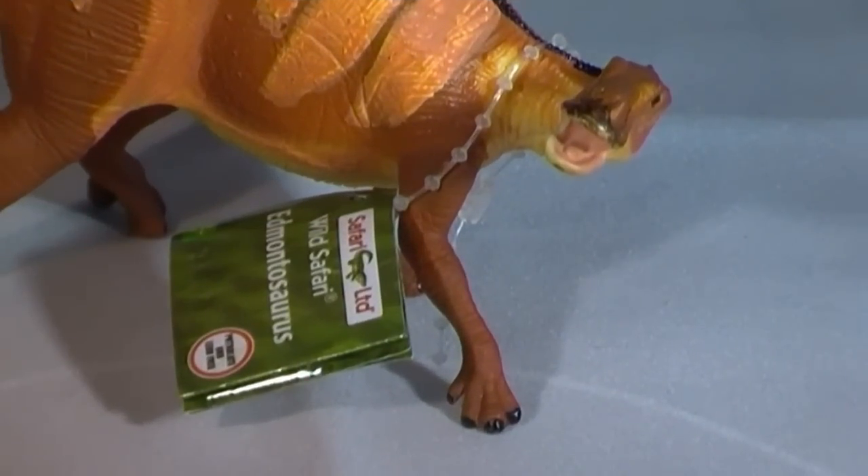Very well preserved fossils of Edmontosaurus with the remains of impressions of skin around the front feet were studied in the early years of the 20th century. These may have given rise to the misconception that these animals were aquatic. For many years scientists believed these dinosaurs had been living in swamps and spending a lot of time in water. The fossilised skin impressions around the digits on the front limbs were interpreted as being similar in structure to the webbing between the toes of a water bird.